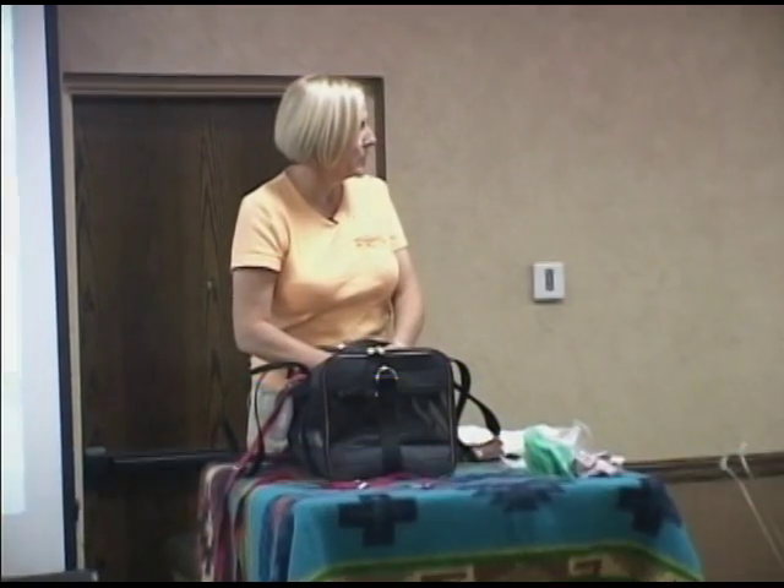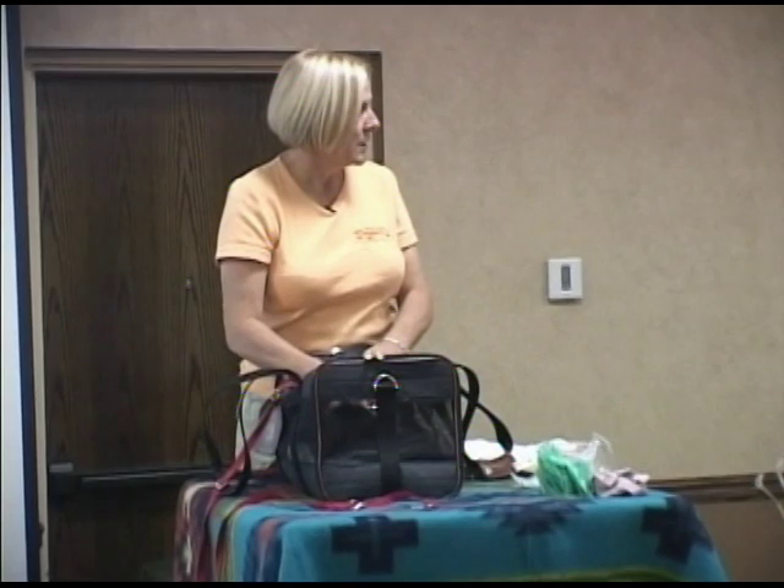Good morning everyone. I'm actually excited to be here and I have three little critters here that have come to share some touches with you all. And I'm going to start with a cat and a rabbit and a rat.